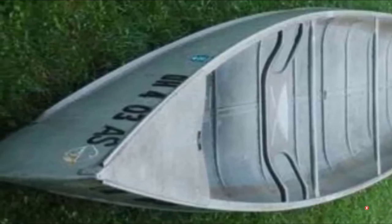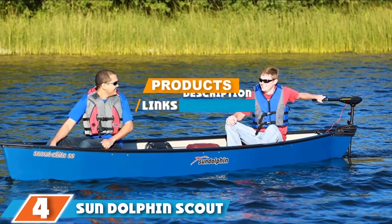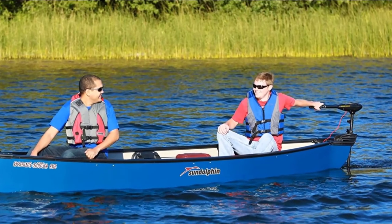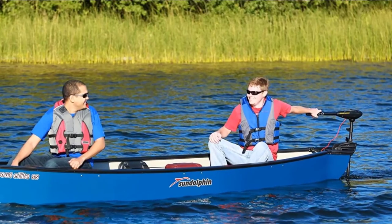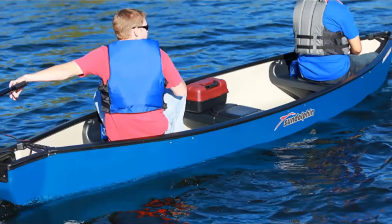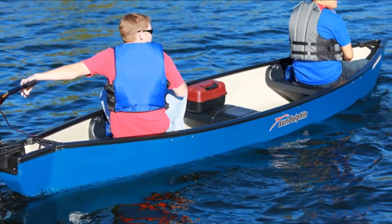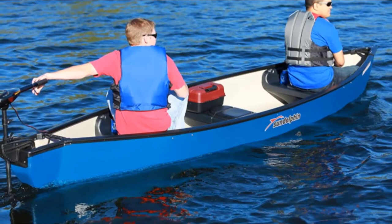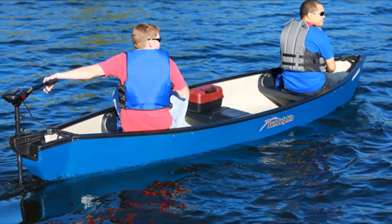The number four position is dominated by the Sun Dolphin Scout Elite SS family canoe. The Scout Elite SS is an upgrade of the Scout SS. This elite version features an enhanced center console with a built-in cooler and storage compartment under the center seat. These storage spaces and the built-in fishing rod and oar holders make the Elite SS excellent for family canoeing and fishing excursions.